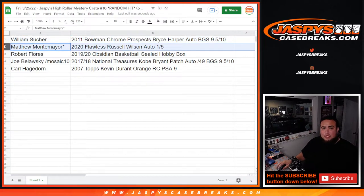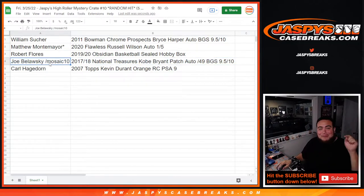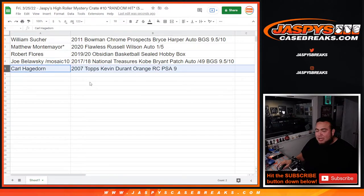Matthew gets the 2020 Flawless Russell Wilson autograph, 1 out of 5. Rob Flores, you got the 2019-20 Obsidian Basketball Sealed Hobby Box. And Joe — oh my God, congratulations buddy! From a pack filler — this is exactly why we advertise pack fillers. You just won yourself a $4,000 plus Kobe Bryant patch autograph! That is ridiculous. And Carl, very nice — the 2007 Topps Kevin Durant Orange Rookie PSA 9, which also has a lot of chance to go up.